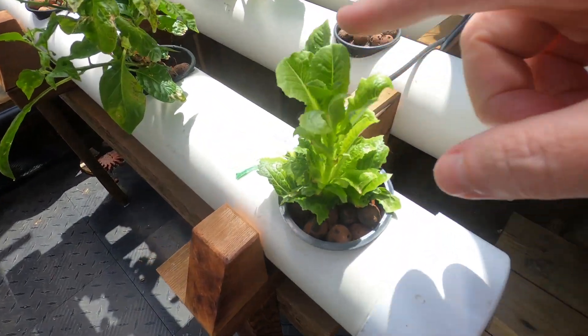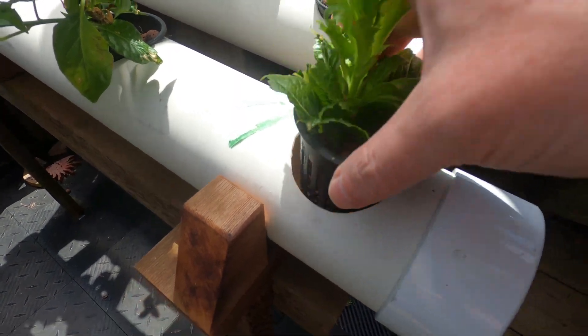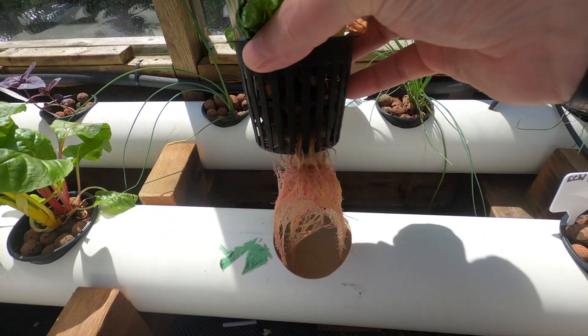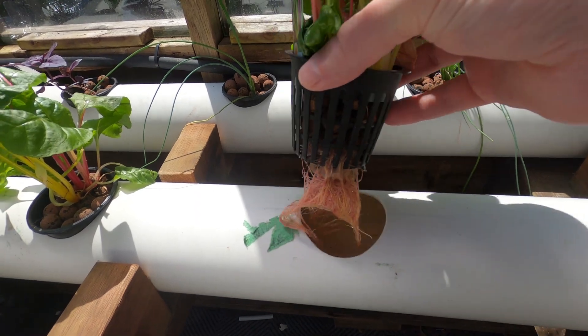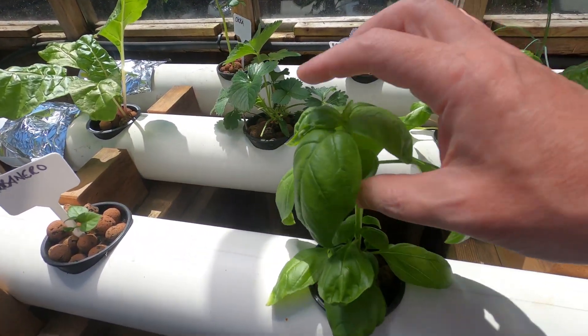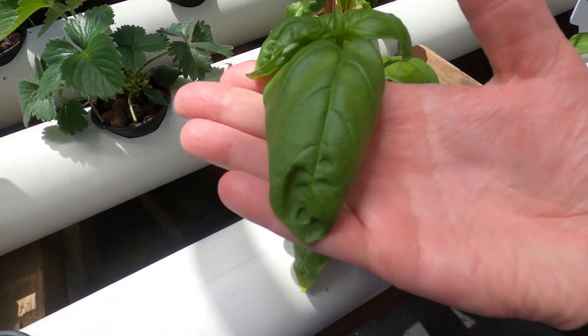The lettuce came back up as I thought it would — it's looking good. This chard is coming up, might have to eat some of that later today. I love the colored roots on these guys. Look at this basil — look at the size of that, almost the size of my hand.